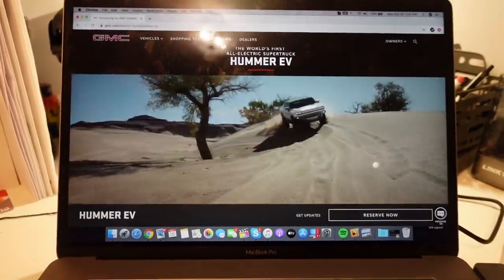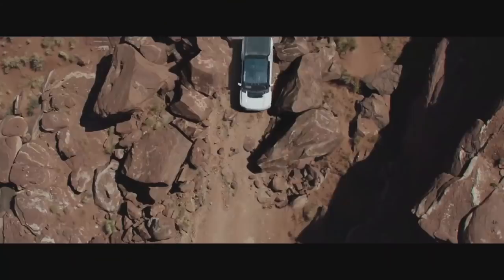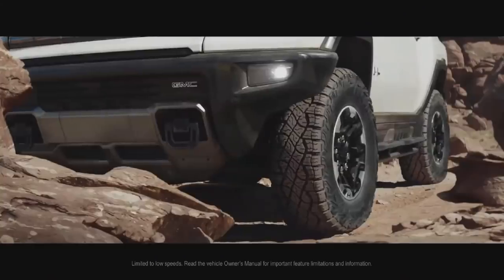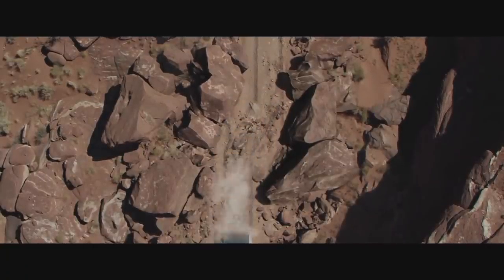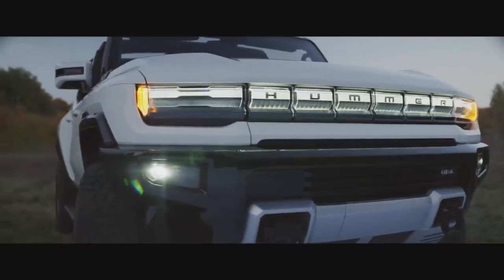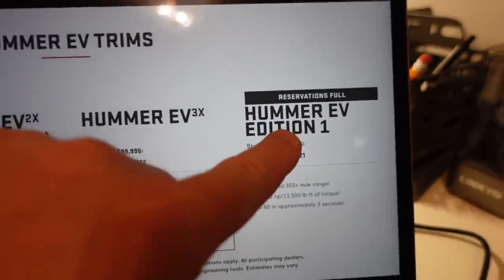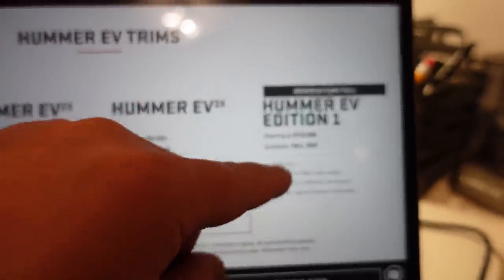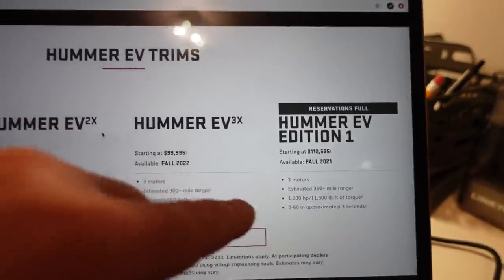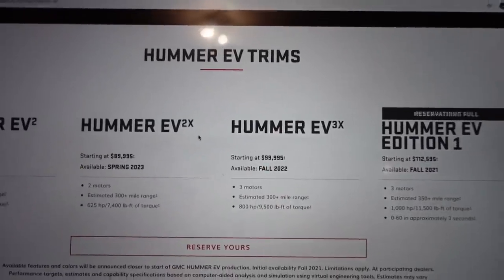This thing has a thousand horsepower and 11,500 pound-feet of torque. It's the first truck in the world, I think, that has something called Crab Walk — the truck can technically move diagonally when you're off-roading in tight spots. It looks amazing and very futuristic. Just look at these charging indicators in the headlights — how cool is that? There are four different trims you can reserve. The first one coming out is the Edition One — that's the one I want.